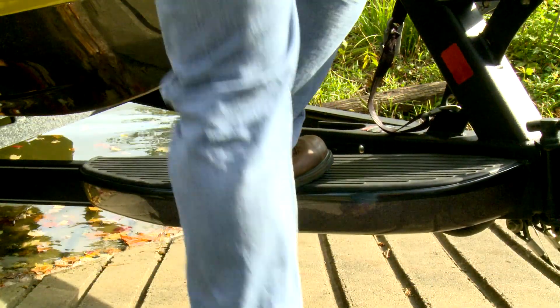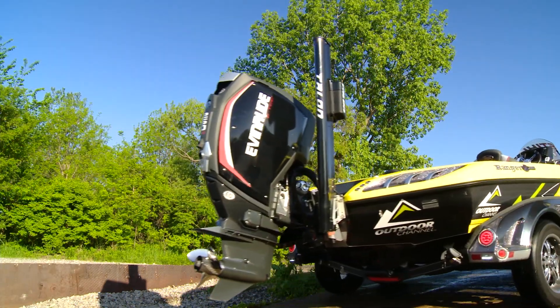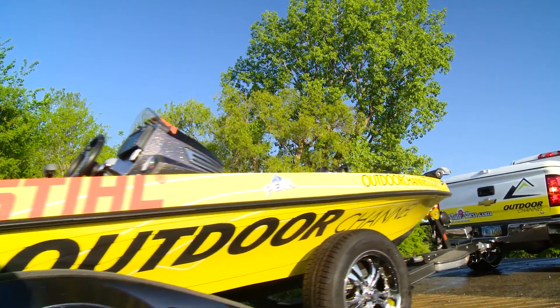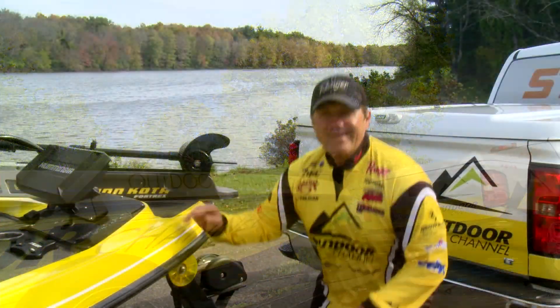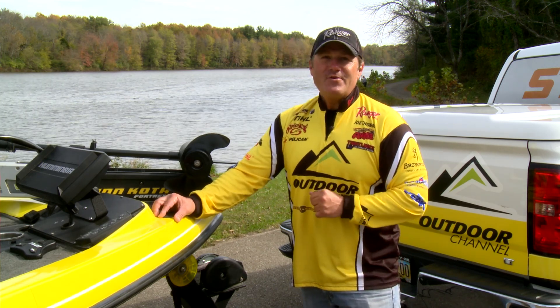A lot of times you can't see where you're planting your foot when you're stepping over the bow, so the bigger the step, the better I like it. I spend a lot of time loading and unloading my boat by myself, and this step sure makes me feel a lot safer. The fiberglass step is just another way that Ranger makes my life on the water a little bit easier.